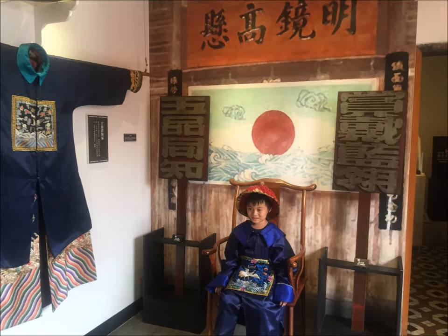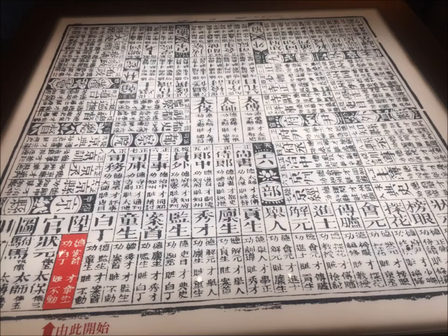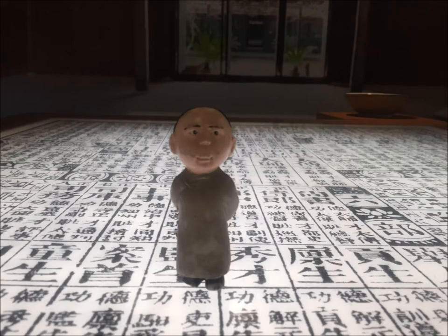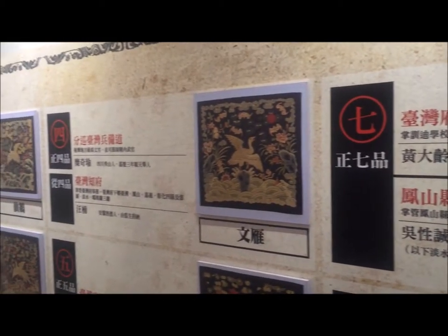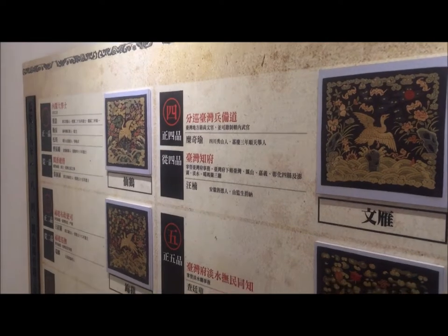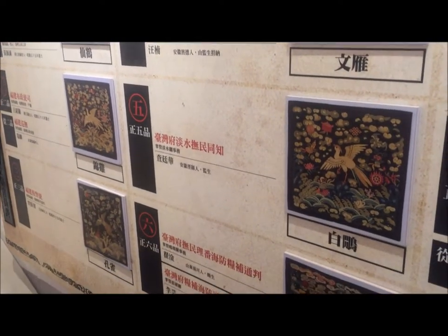There is one more experience for tourists: you can dress like a government official in the Qing Dynasty. In the past, there was a game called Shen Guan Tu, where the one who gets promoted to the highest position is the winner — very similar to the concept of Monopoly. You can also learn more about the ranks for the statesmen in the Qing Dynasty.